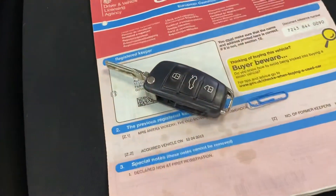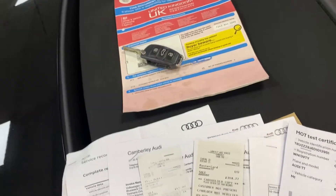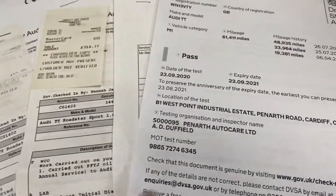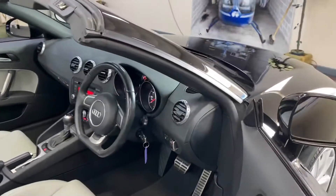We've got a spare key and registration document. The lady owned it before, so two owners in total from new. It has a service history, serviced earlier this year, and a brand new MOT. We've priced it very very realistically.